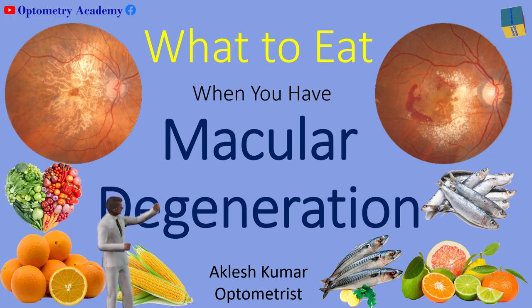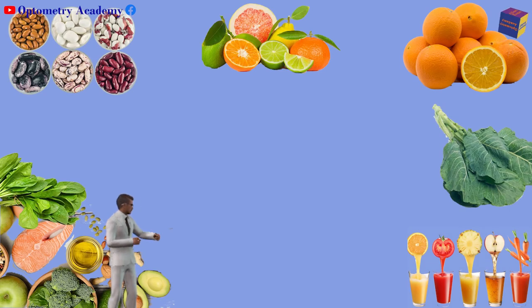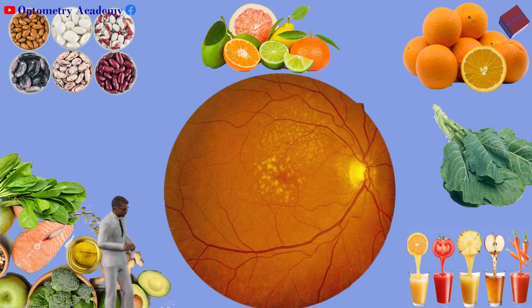Hello guys, this is Optometrist Akles Kumar. Optometry Academy welcomes you all with a new video on foods that prevent macular degeneration.